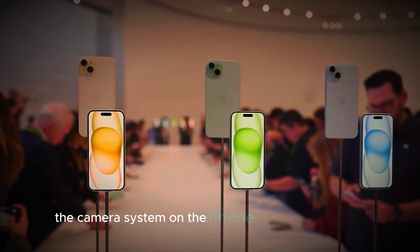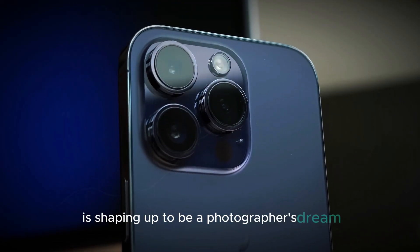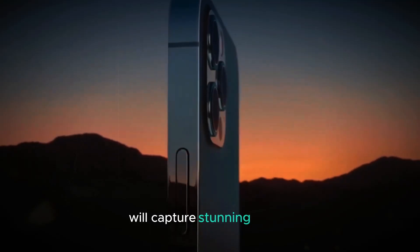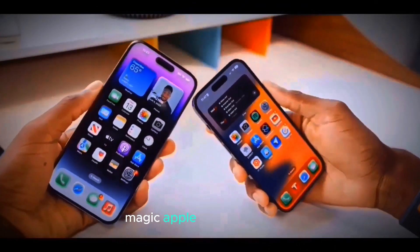The camera system on the iPhone 16 Pro and Pro Max is shaping up to be a photographer's dream. A new 48MP ultrawide camera, improved telephoto lens, and advanced image processing will capture stunning details. We're excited to see what kind of low-light photography magic Apple can deliver.